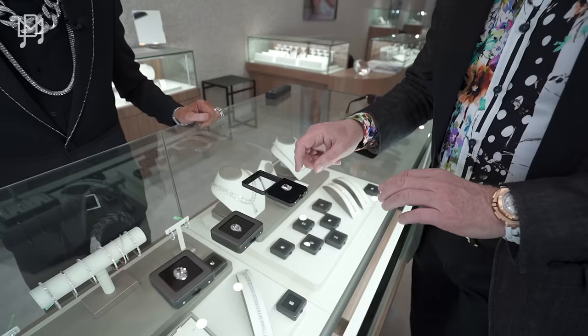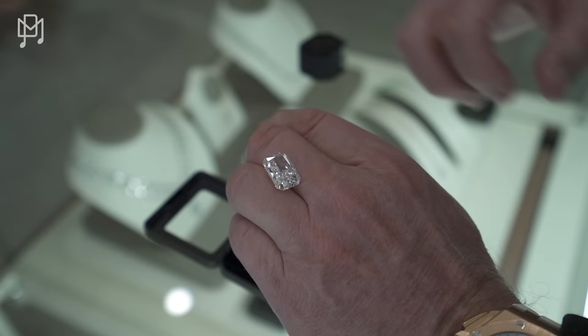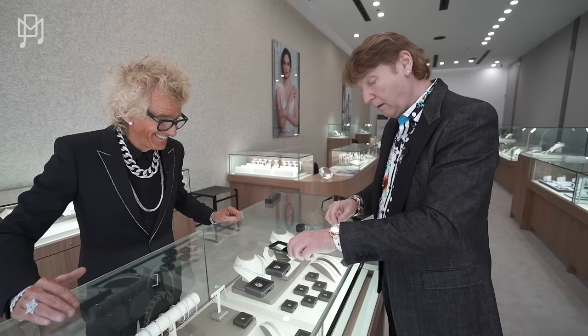Put that on your finger so we get a scale comparison. If that were in a ring, that is a monster — it would look even bigger set. To bring back an old term, it is a clunker.